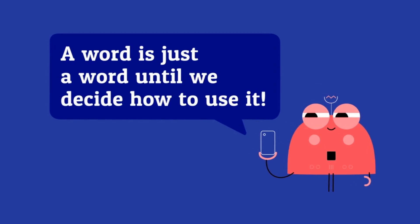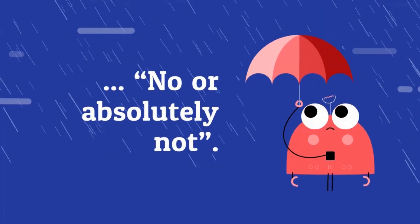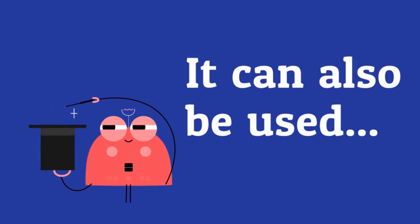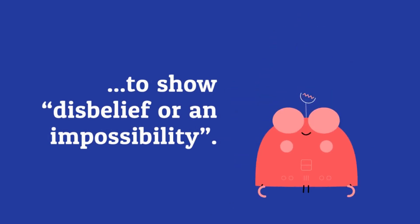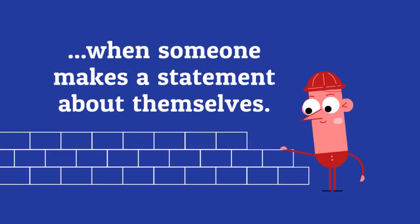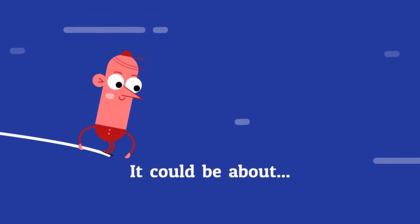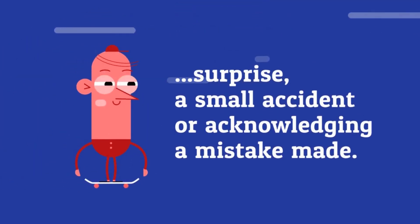A word is just a word until we decide how to use it. No way as an interjection means no or absolutely not. It can also be used to show disbelief or an impossibility. Oops is used when someone makes a statement about themselves — it could be about surprise, a small accident, or acknowledging a mistake made.